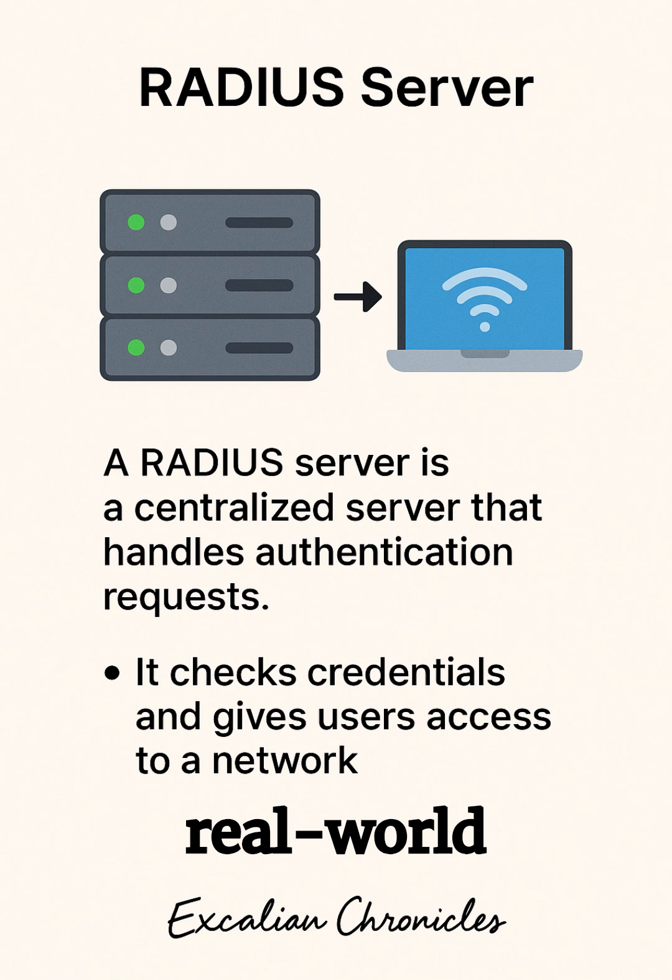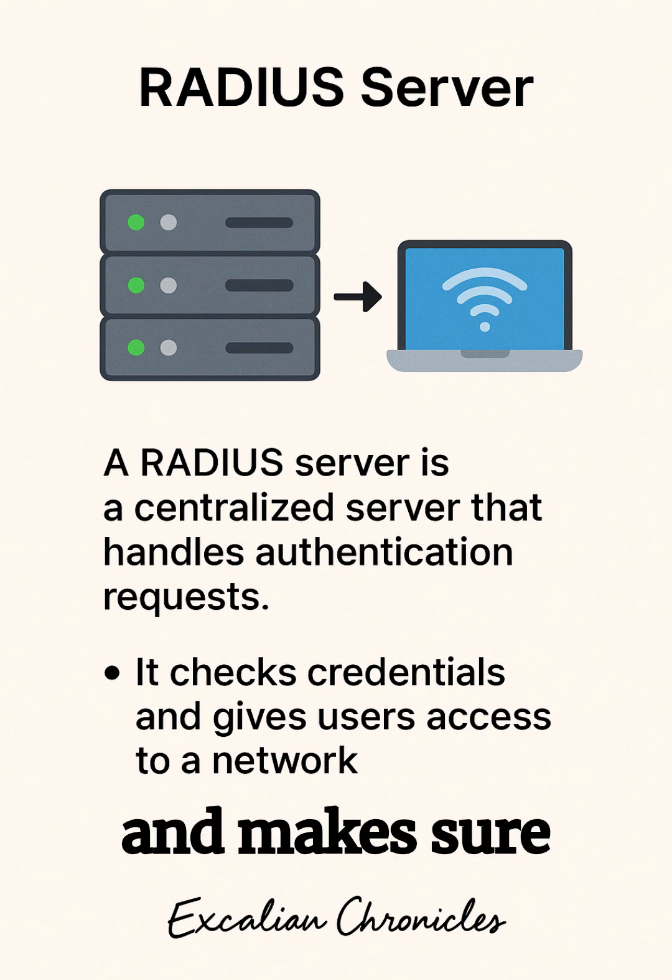Let's look at two real-world examples. First, picture a university campus. Thousands of students try to get online, but the RADIUS server is like, not-so-fast freshman — where's your ID? It checks every login and makes sure only registered students and faculty get access.